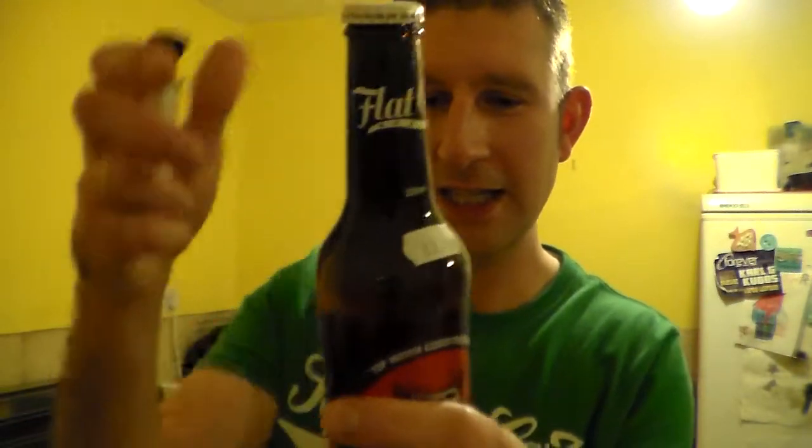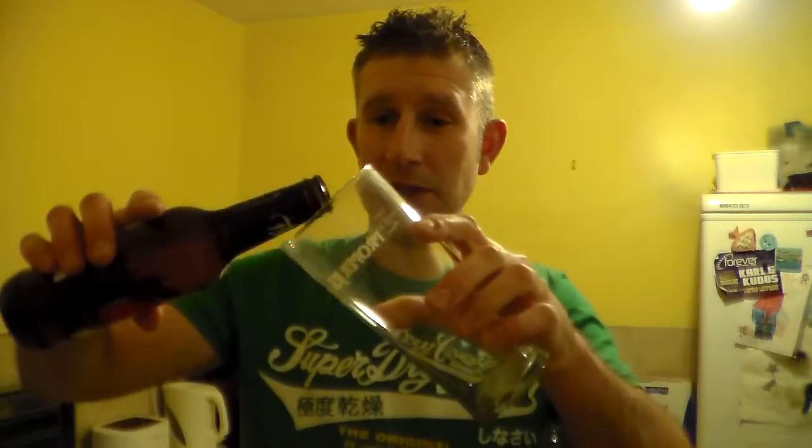It's a Czech Pilsner, 5.3% ABV in a 330ml brown bottle. I do love Czech Pilsners — Silver Crown — I think they're just fantastic Pilsners, very good.